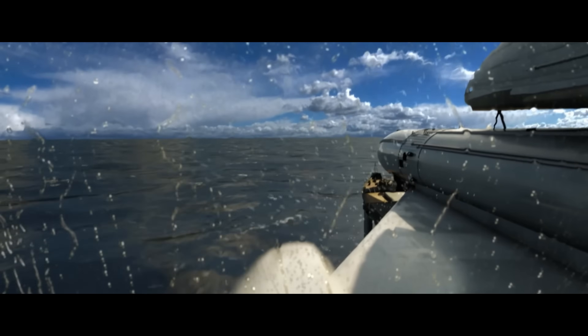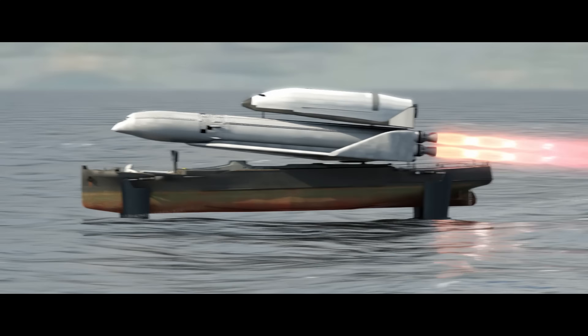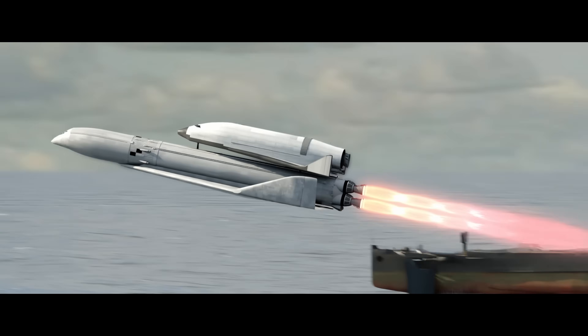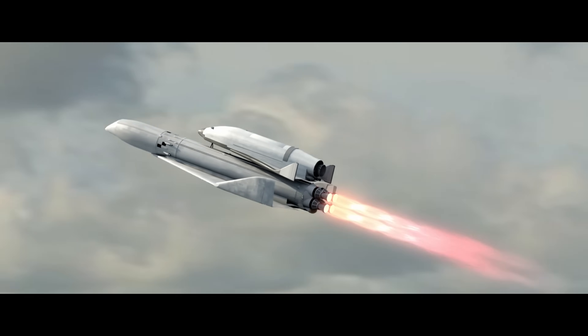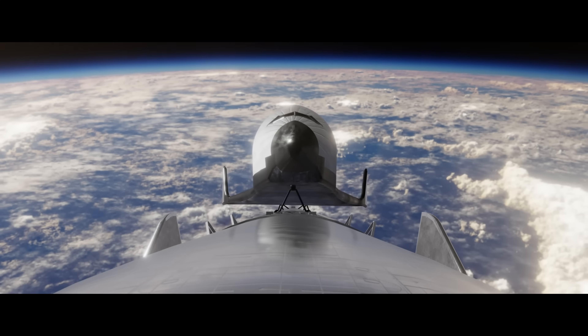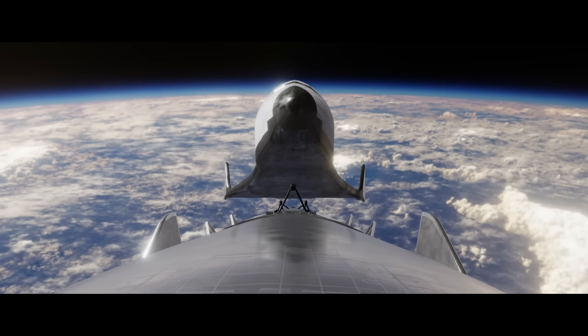By minimizing water resistance, the Albatross Rocket can achieve higher speeds with lower energy consumption, making it a sustainable and eco-friendly alternative for future marine transport. As hydrofoil advancements continue, this vessel could redefine waterborne travel, enhancing efficiency, comfort, and sustainability while paving the way for the next generation of high-speed maritime innovation.